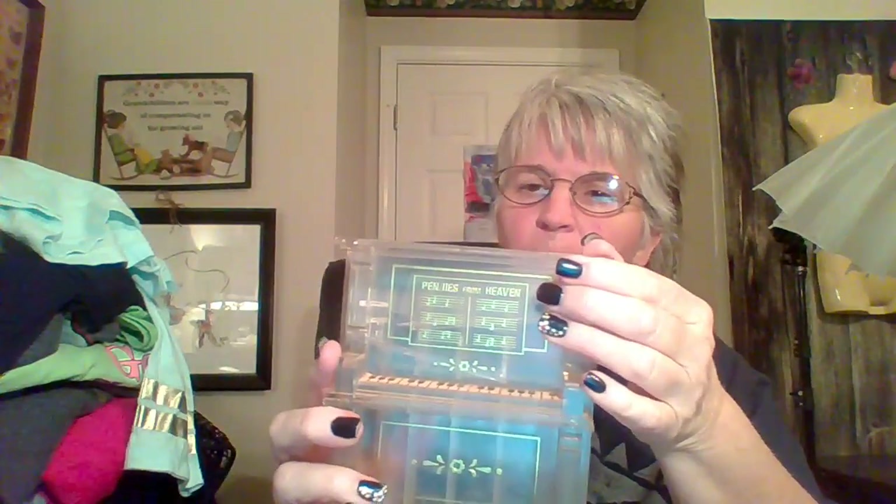I thought this was just kind of funky — it's something that you put your coins in the back. It's a little piano. 'Pennies from Heaven' — remember the Cary Grant movie? I love that. That'll go in my booth or one of my estate sales.